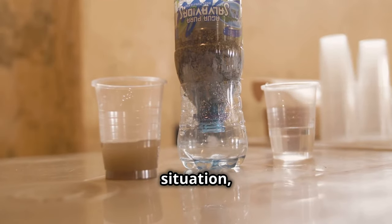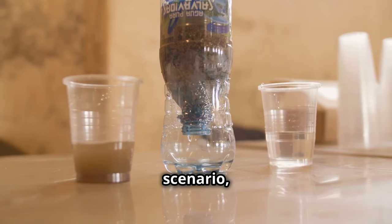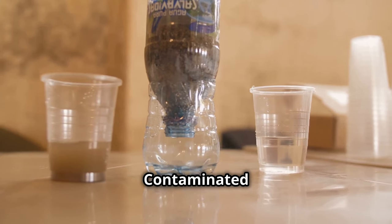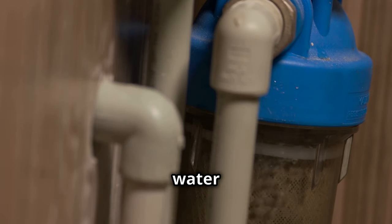For a longer-haul situation, a portable water filter is your best bet — it's like having your own personal spring. Contaminated water can lead to serious illnesses, and a portable filter ensures you have a reliable source of safe drinking water wherever you are.